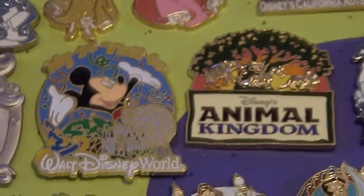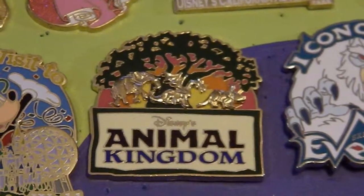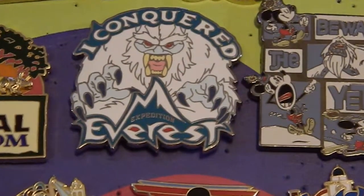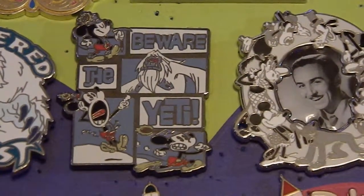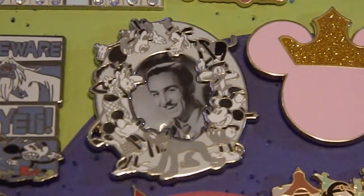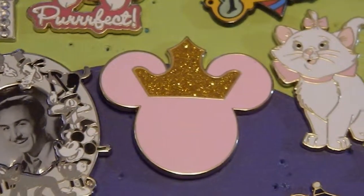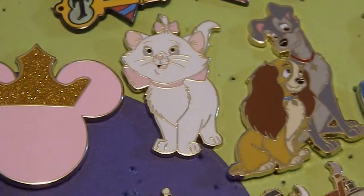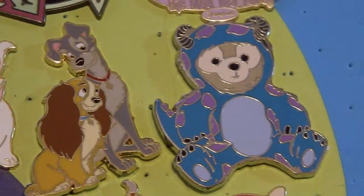Now we get into the pins from Walt Disney World. This one says 'My First Visit to Walt Disney World.' Then I have an Animal Kingdom pin, this one says 'I Conquered Expedition Everest,' and this one says 'Beware the Yeti.' This is another of my ultimate favorites — it's Walt Disney with all the classic characters. There's also a Sleeping Beauty Mickey head, another Marie pin, a Lady and the Tramp pin, and Duffy in a Soli costume.